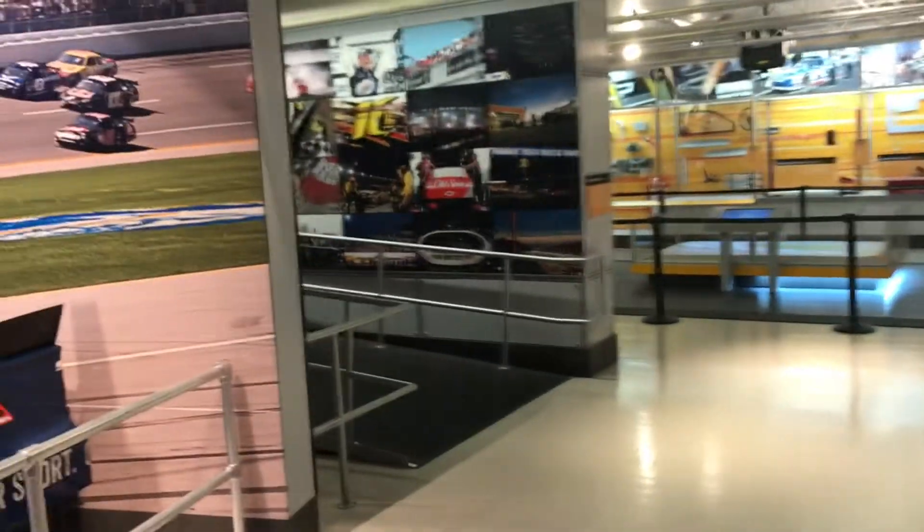I'll tell you what, there is a lot to see here, well worth the money in Charlotte, North Carolina. I highly recommend coming out to the NASCAR Hall of Fame. We are going over here so that we can qualify to get in the race — I'm going to do my qualifying.